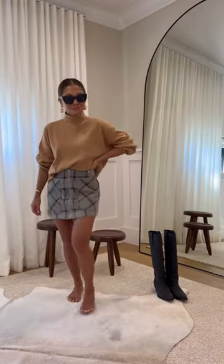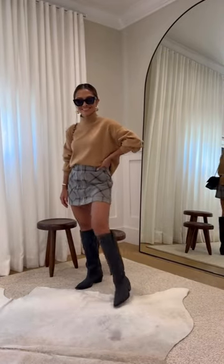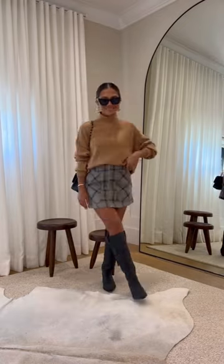Next up, we have a mock neck sweater paired with a plaid skirt and some cowboy boots. This is such a girly and feminine look that I would definitely wear going into the office.